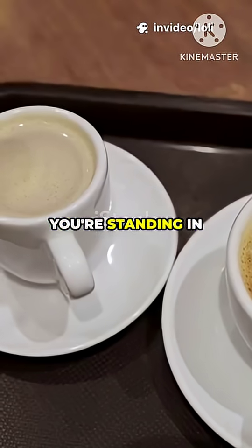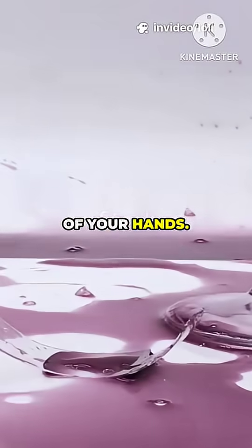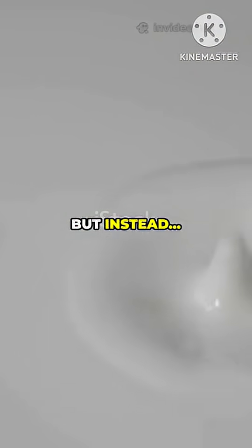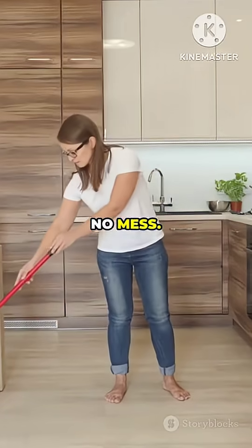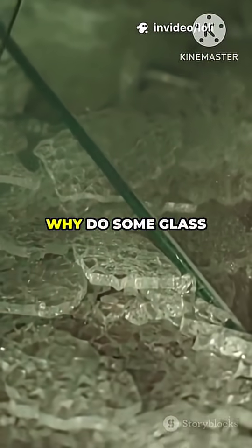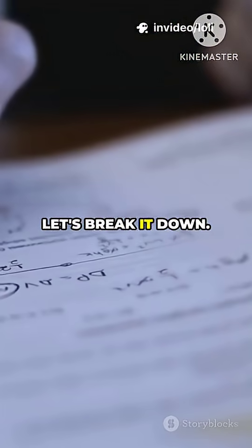Picture this: you're standing in your kitchen making coffee and, oops, the glass cup slips right out of your hands. You brace for the crash, but instead it just bounces. No dramatic shatter, no mess. So, what gives? Why do some glass cups survive the fall while others explode into a million pieces? Let's break it down.